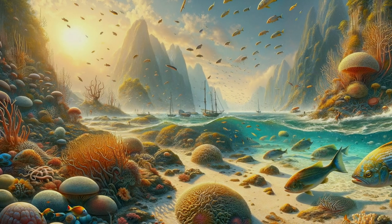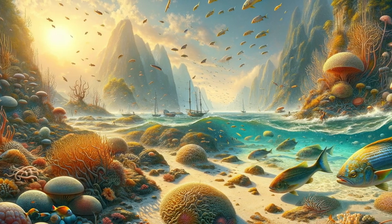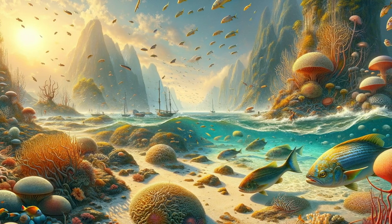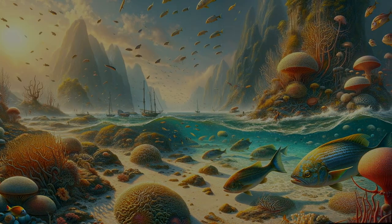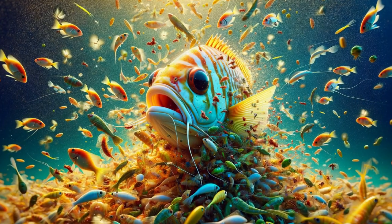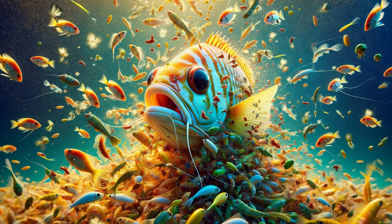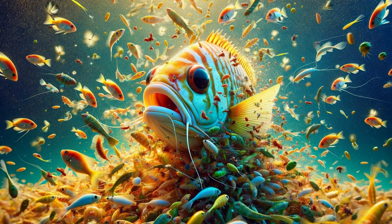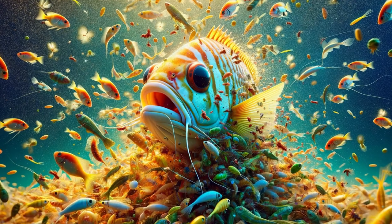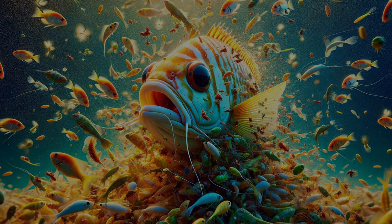Butterfish inhabit a range of marine environments, from shallow coastal waters to the open seas. They prefer areas with sandy or muddy substrates where they can easily find their food. Their diet primarily consists of plankton and small crustaceans. This diet places them as an important link in the marine food chain, controlling plankton populations and supporting the biodiversity of their ecosystems.